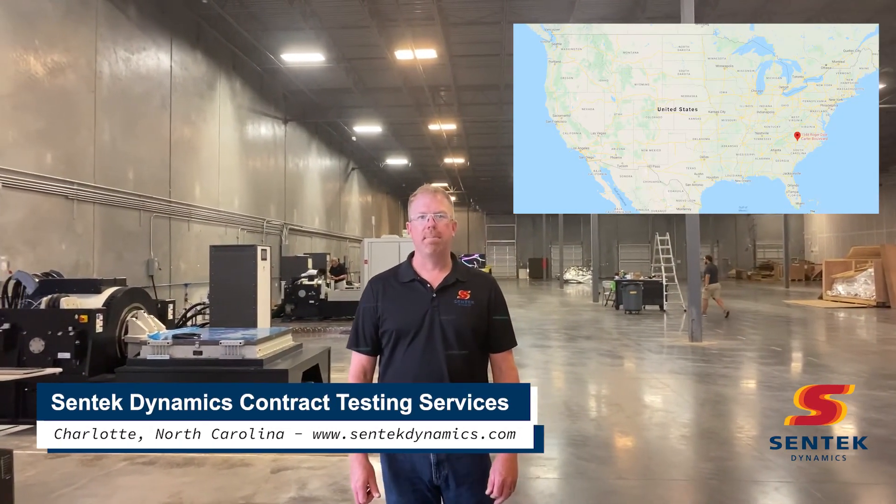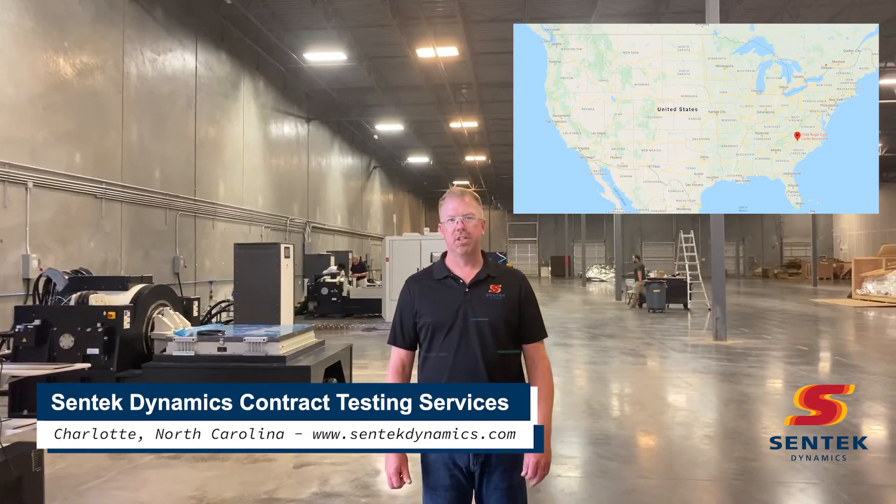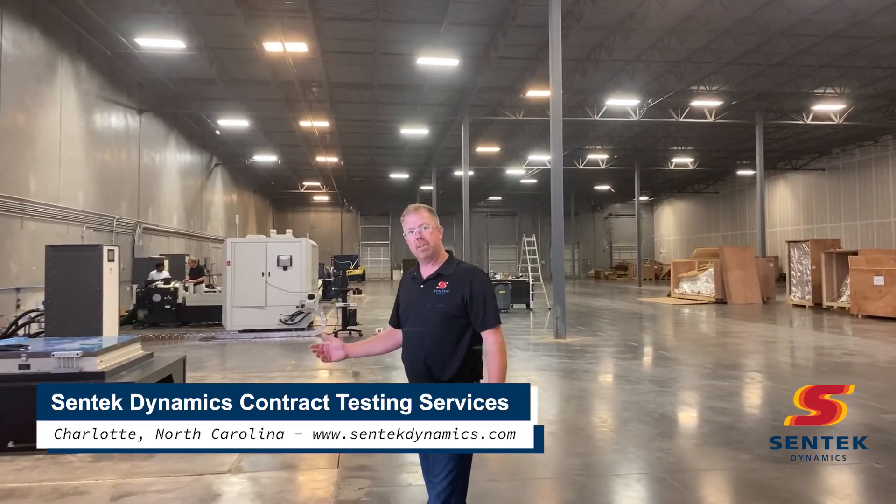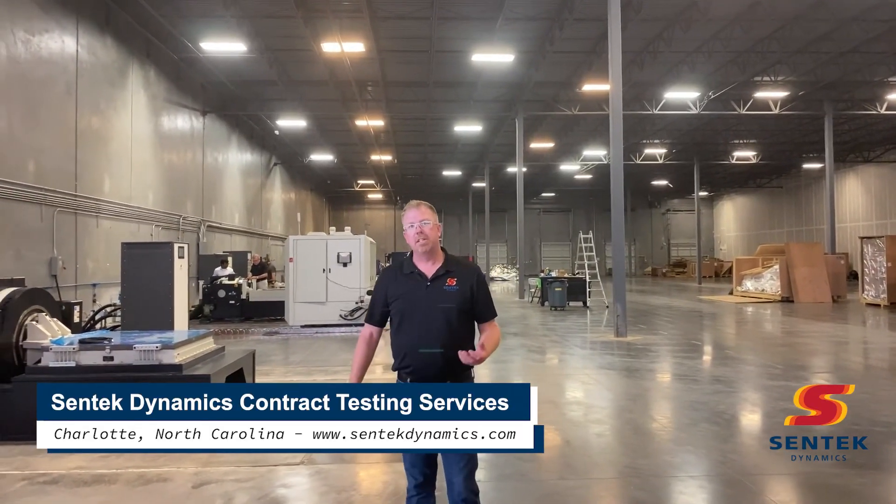Hello, welcome to Centec Dynamics located in Kannapolis, North Carolina, just outside of Charlotte. Here you see our testing facility and demonstration space. Let's take a little walk.